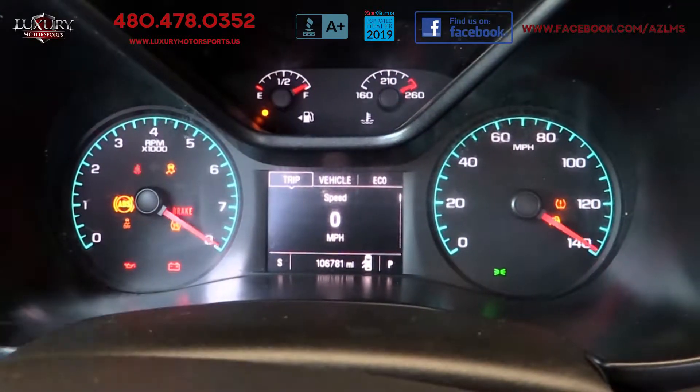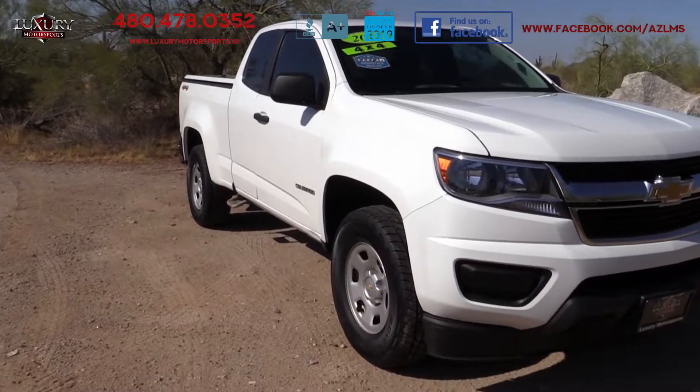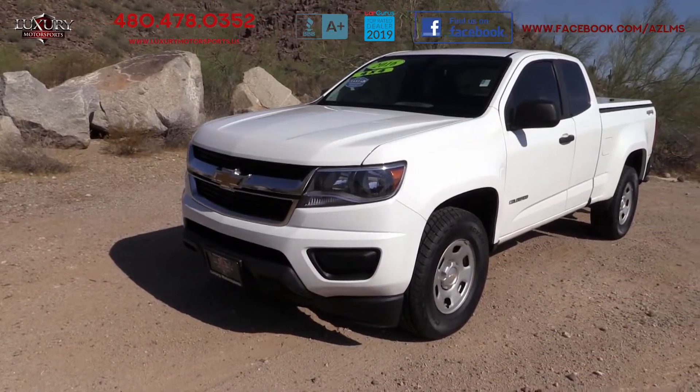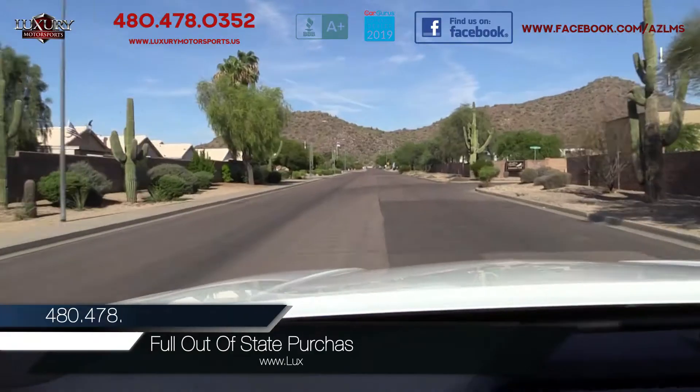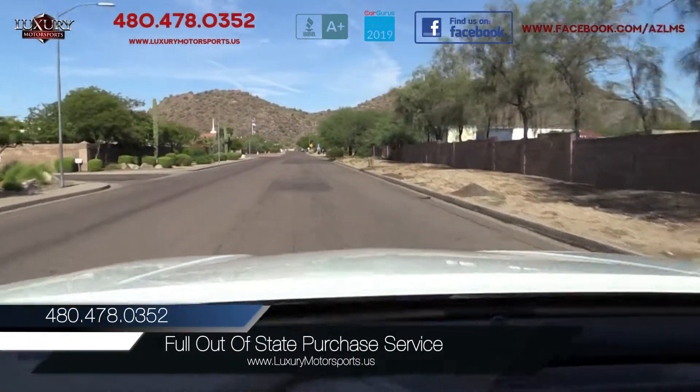You will find the ride quality surprisingly polished and confident. With its secure handling, light and precise steering, and respectable acceleration, this mid-size pickup is a good all-around performer and versatile for your work and leisure requirements.